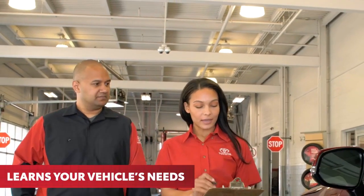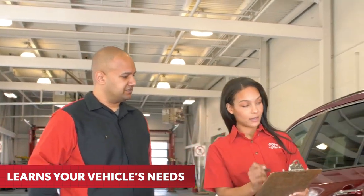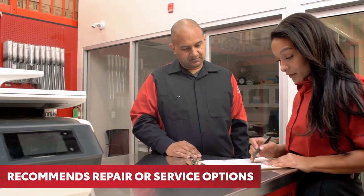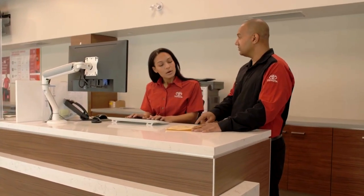Working with your service advisor, your service technician learns the details of your concerns and your vehicle's specific needs. After careful inspection, they will update your service advisor if additional repair or service options are recommended so that you can be informed if additional approvals are required.